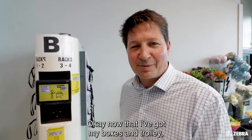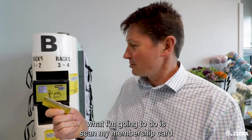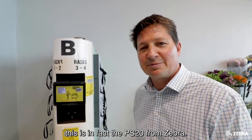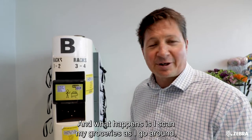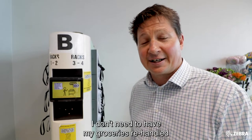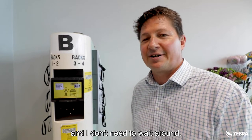Now that I've got my boxes in the trolley, what I'm going to do is scan my membership card to release a mobile computing device. This is in fact the PS20 from Zebra. What happens is I scan my groceries as I go around, so when I get to the end, I don't need to go through checkout. I don't need to have my groceries re-handled and I don't need to wait around.